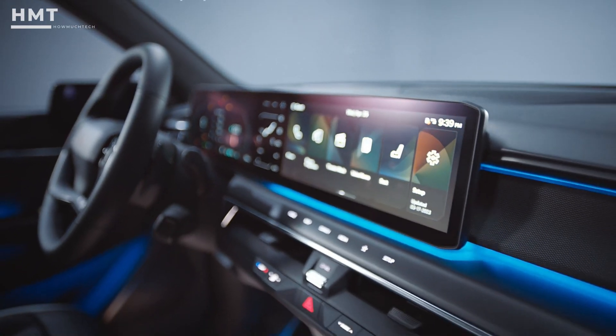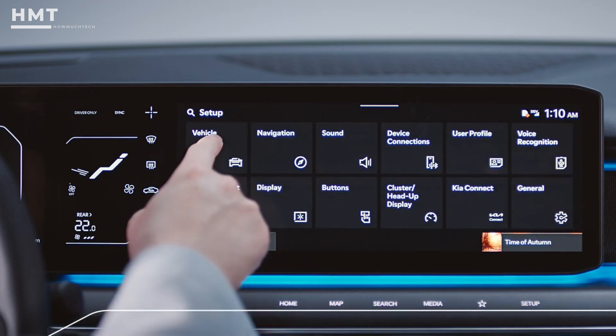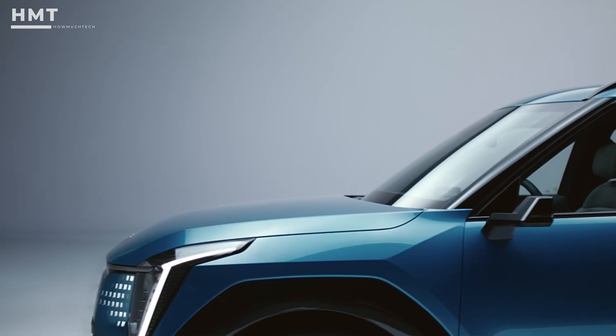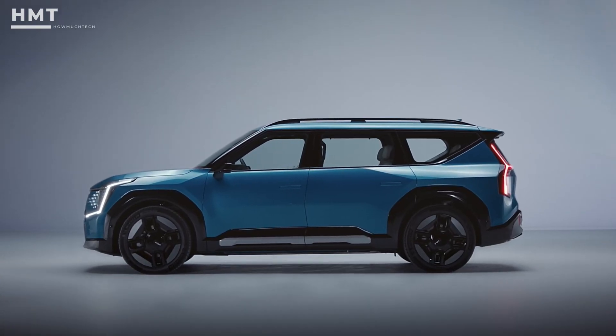Kia's three-screen infotainment system is a standout feature, though we have to admit it can be a bit laggy at times. But overall, the high-quality materials inside give the cabin a premium feel. And let's not forget Kia's industry-leading 7-year warranty, which is a huge plus.